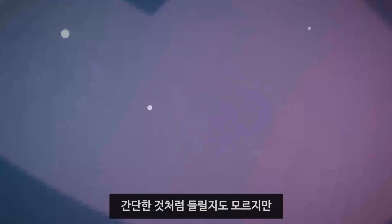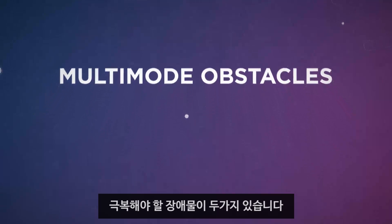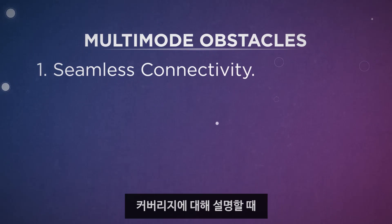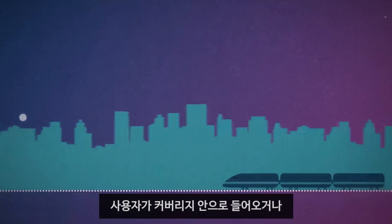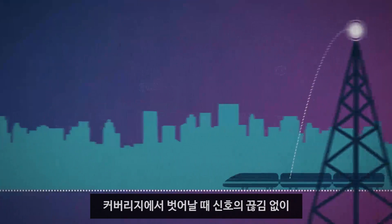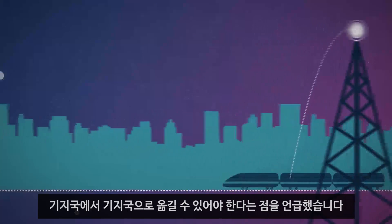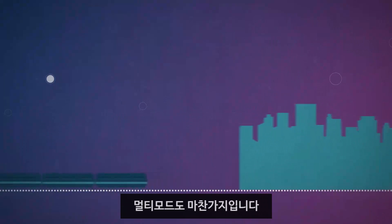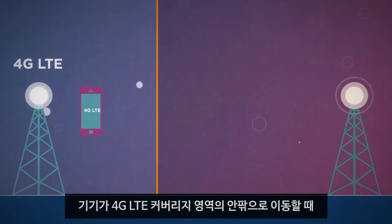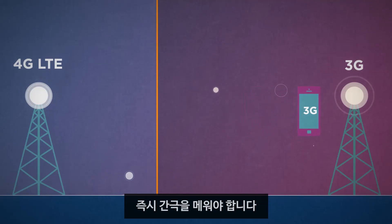It might sound simple, but there are two obstacles that must be overcome for multi-mode to be successful. One: seamless connectivity. When we talked about coverage, we said that in order to provide a great mobile experience, signals must be able to pass from tower to tower as users move in and out of range without dropping. The same thing is true of multi-mode. When devices move in and out of 4G LTE coverage areas, 3G coverage needs to fill in the gaps instantaneously without any delays or drops.